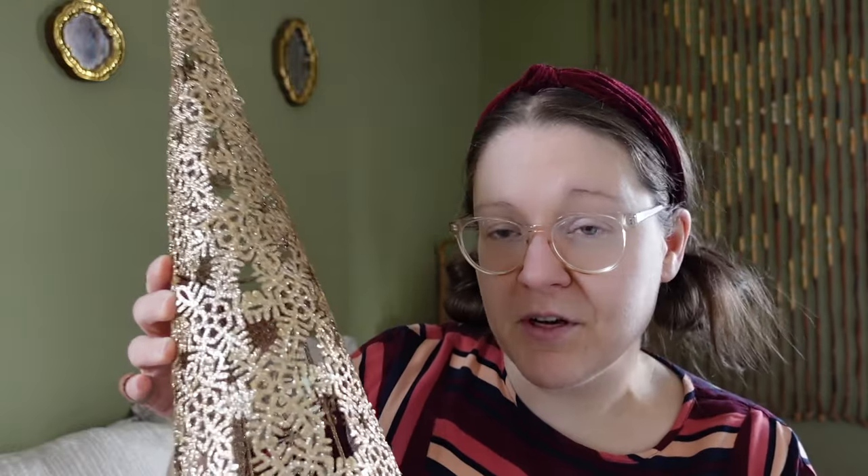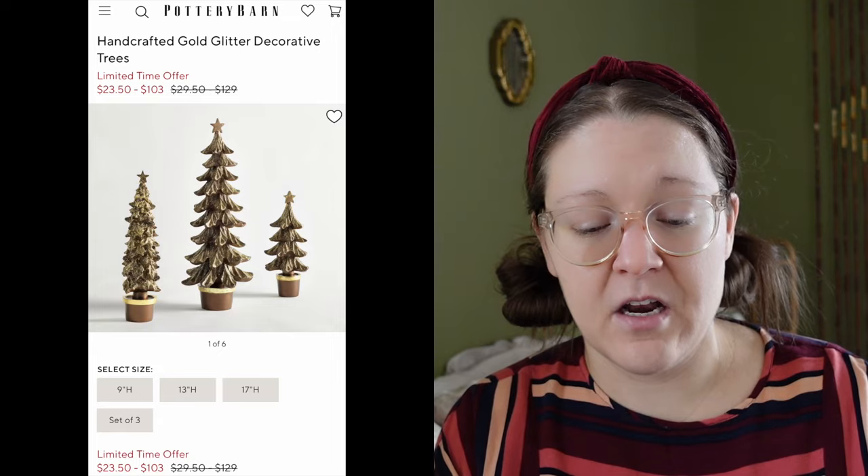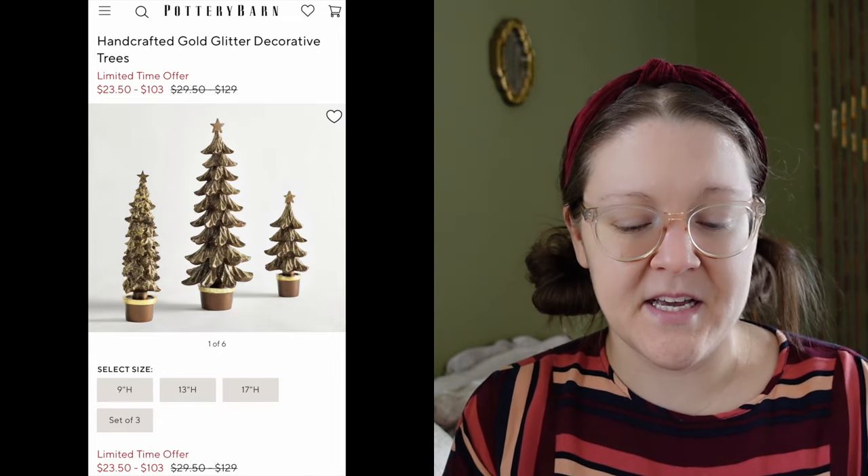Speaking of sparkles, the next thing I want to show you are these sparkly Christmas trees. I've had these for quite a while and honestly can't remember where I got them, but I know I wouldn't have spent much on them. I like this sort of geometric pattern — it looks like a Christmas tree but definitely has more of an abstract kind of design to it. Unfortunately I don't remember how much these were, but it's definitely something you see a lot of on the Pottery Barn website.